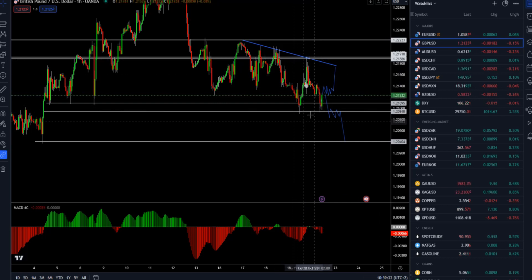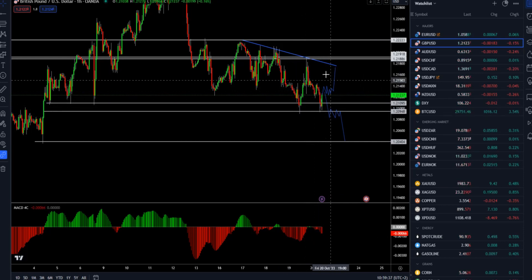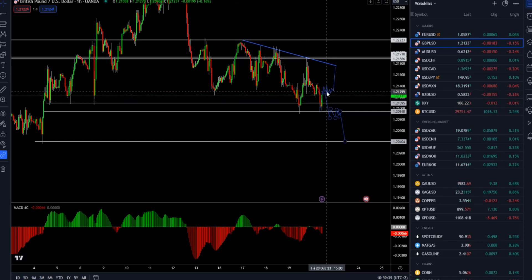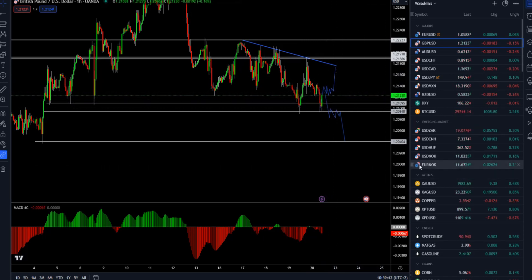We might also see a double bottom formation in this area — it may be in the making — but we still need to see how supply will react after this upside reaction from the support.